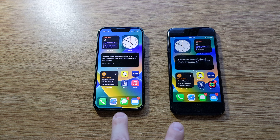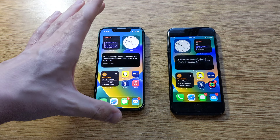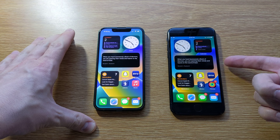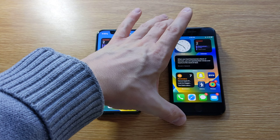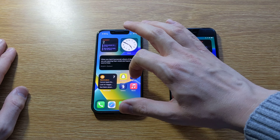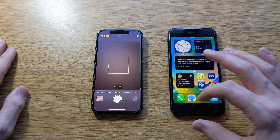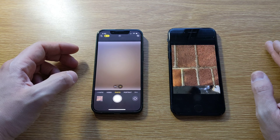Another thing to consider is that the iPhone 13 mini starts with the 128 gigabyte configuration for $599, while the SE is $429 for the 64 gigabyte configuration. So you're getting that additional storage for the same money. That's a serious consideration if you're using this phone for as long as it will last in terms of this chip and the software updates.